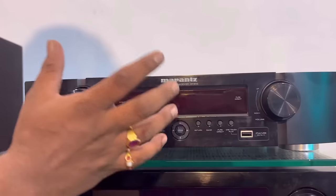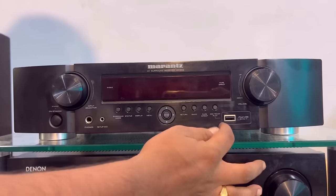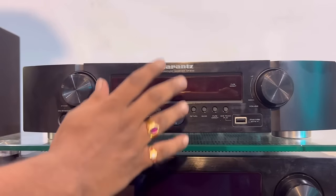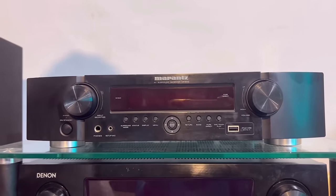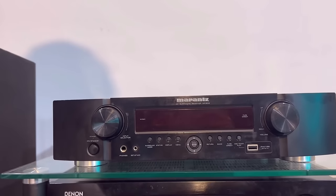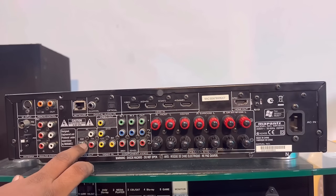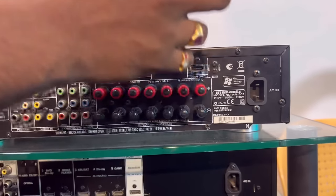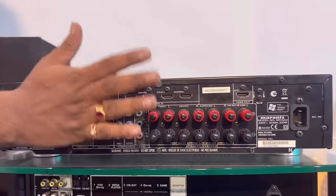Marantz model — Dolby TrueHD, Dolby Prologic, DTS Master HD Master, ARC, Pen drive option, 7.1 channel AV receiver. The Marantz model is 7.1 channel; the price is around 22,500–500, with remote. Original order — all the functions are working. This model includes a powered subwoofer, FM/AM, ARC, Dolby Digital Plus, Dolby Digital, Dolby Prologic, DTS, HDMI. Super condition.